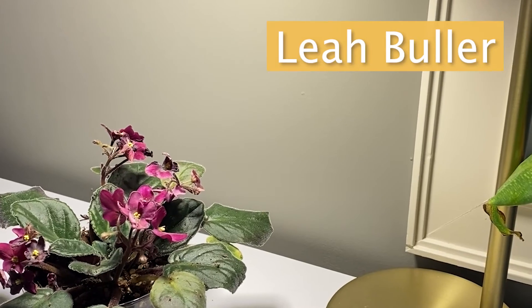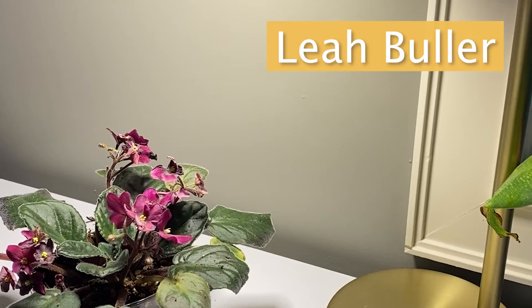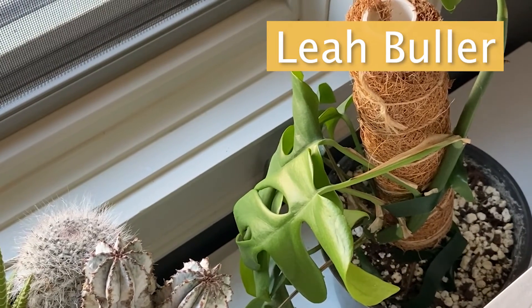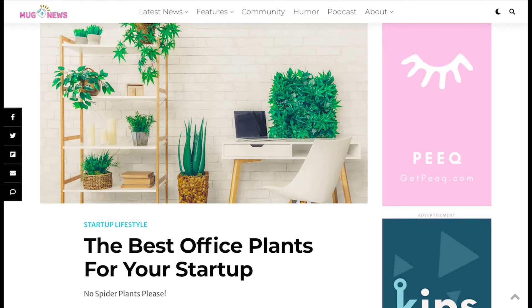I recommend everyone create a space for plants. We have a little African violet, cactus, and rhaphidophora tetrasperma. So that is my workspace. Make sure to check out Leah's article on Mug.news if you'd like to learn more about house plants.